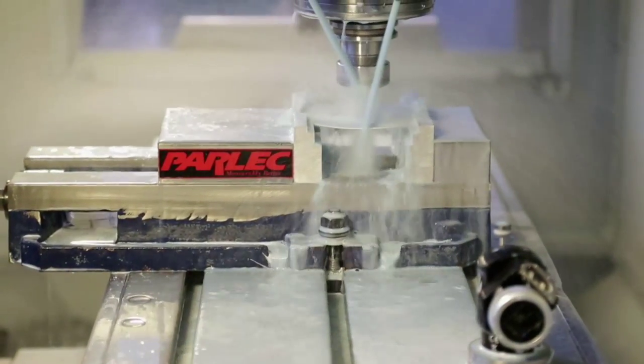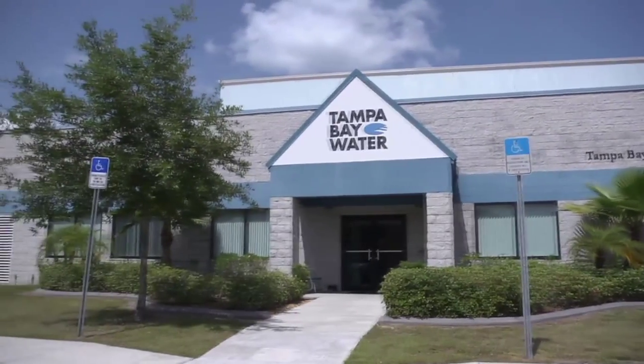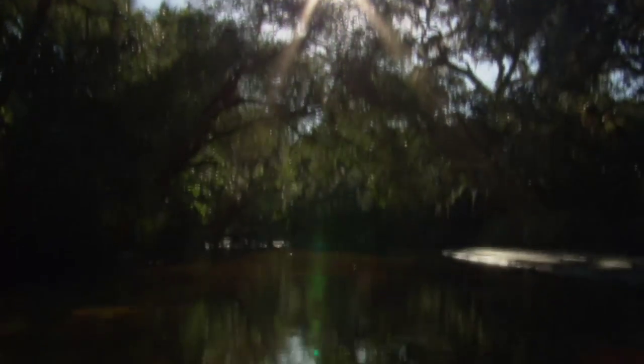A burgeoning population, expanded farming, and increased manufacturing all demand more water. Tampa Bay Water provides safe water for the communities in the Bay Area. General Manager Matt Jordan knows the challenges of finding more water: "There was a lot of discussion and research done in making certain that we had a plan moving forward that would make us drought-resistant and to deal with those prolonged dry periods that we do sometimes experience."